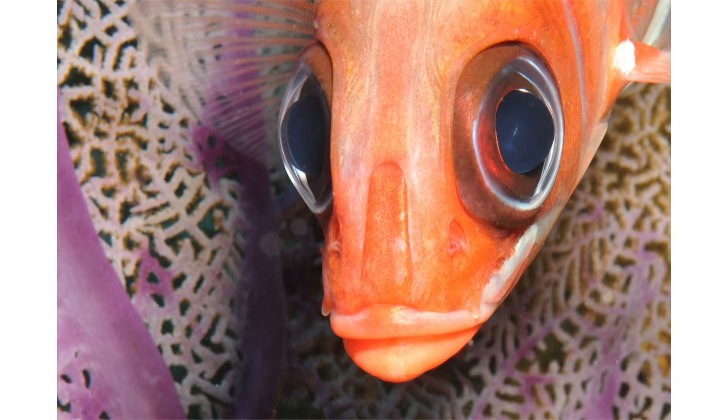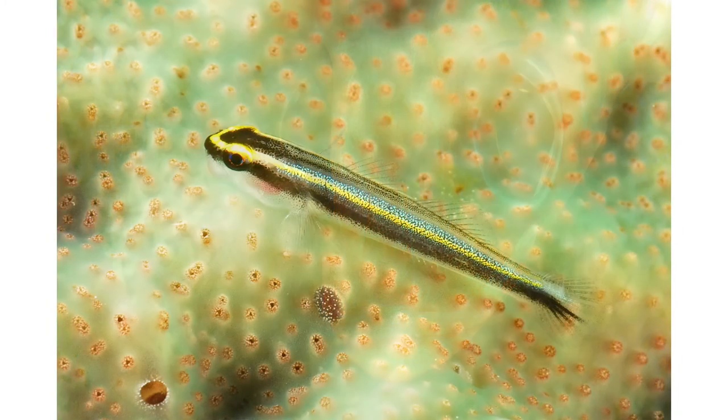Same thing here — this is not an open water, non-distracting background, but in my opinion it's kind of a pretty background. A squirrelfish in front of a beautiful purple sea fan. I like the background — I think it makes the image look stronger. Here's another goby on a beautiful green background. It's the background that makes this image more important.